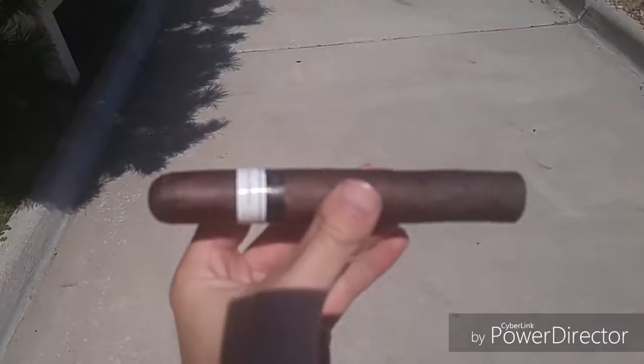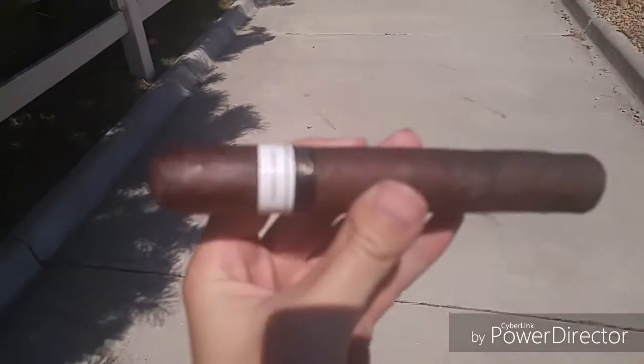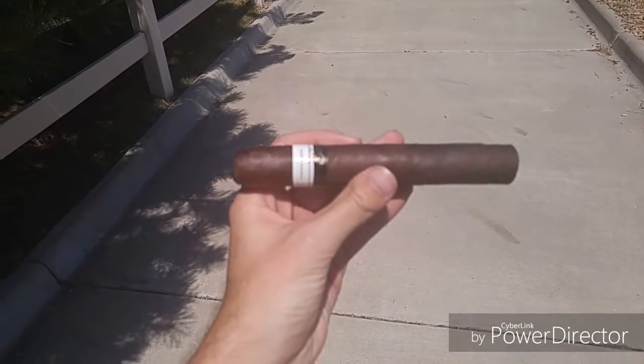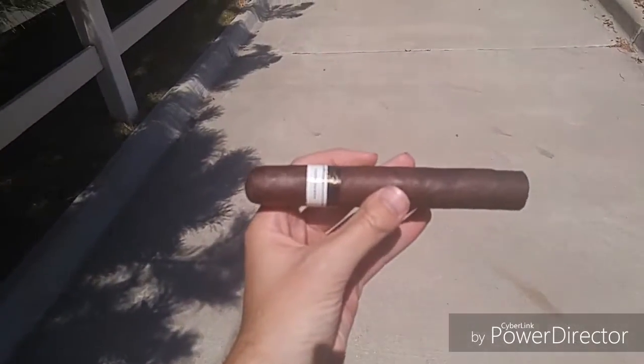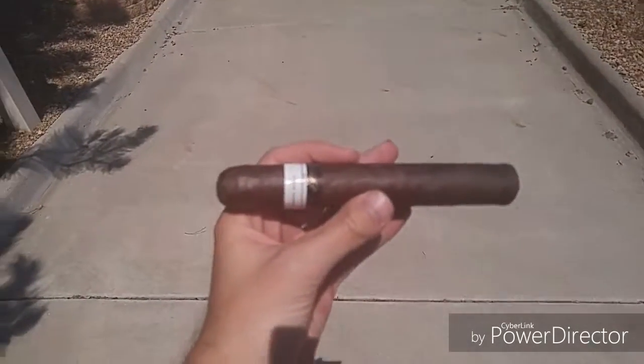But yeah, this is probably one of the longest names of boutique cigars, and my camera does not want to focus for some reason. The old Gordo 6x60, firm pack, tight seams, big huge double cap.